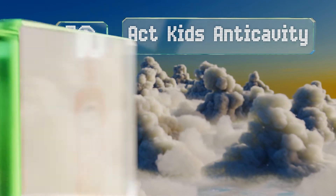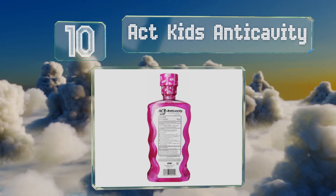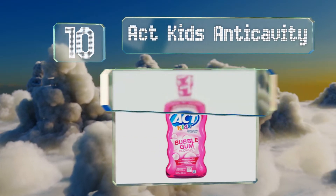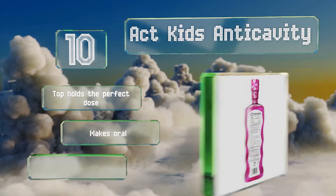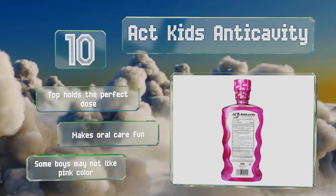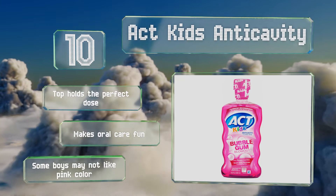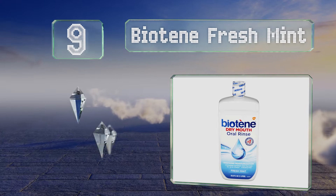Starting off our list at number 10, accepted by the ADA, Act Kids Anti-Cavity offers a bubble gum flavored, fluoride-rich formula designed specifically for children. It claims to strengthen young teeth, which is especially important if your little one happens to be a sugar fiend. The top holds the perfect dose and it makes oral care fun. However, some boys may not like the pink color.